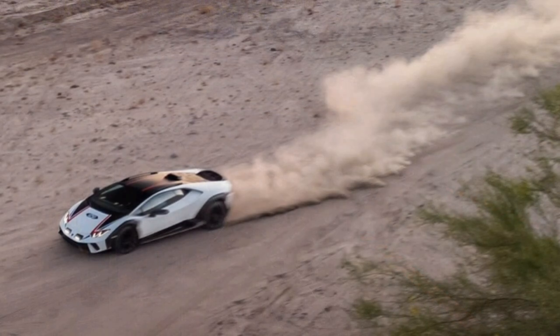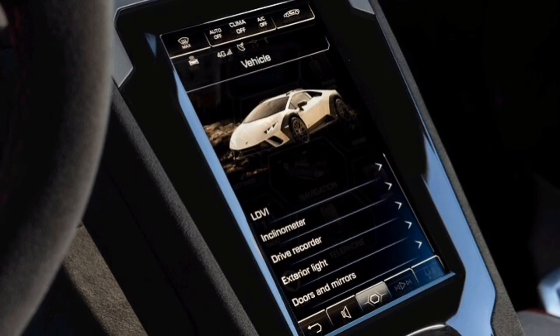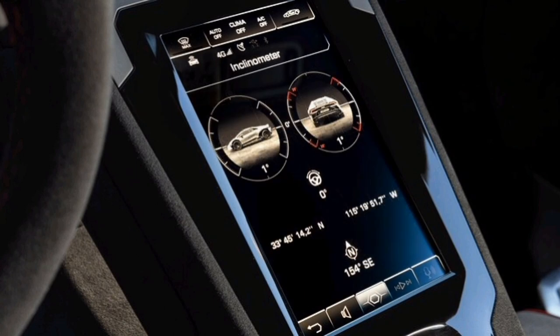There was none. Instead, the Huracan transitioned seamlessly from pavement to sand as I attempted to mentally switch gears from staying planted on my line on the road to sliding sideways off it. Before I knew it, we were back on pavement, rounding the bowl, lining up for the next lap.